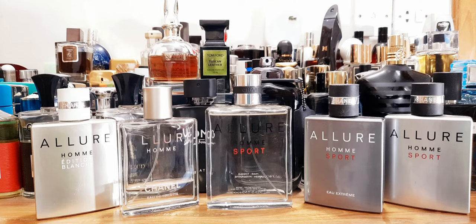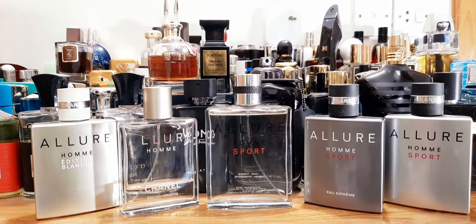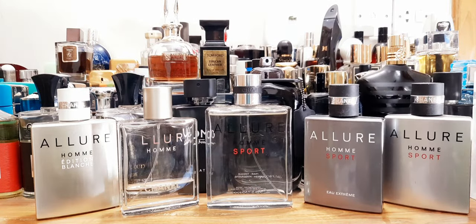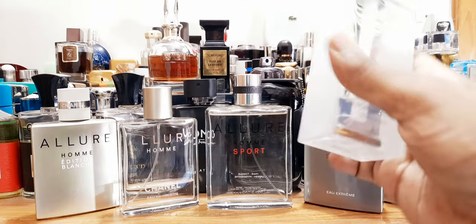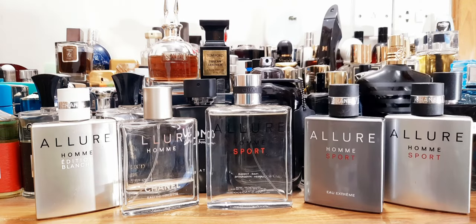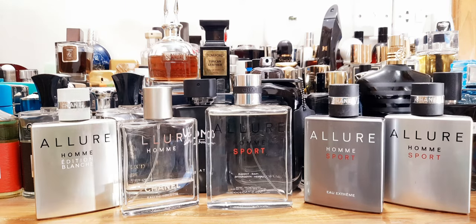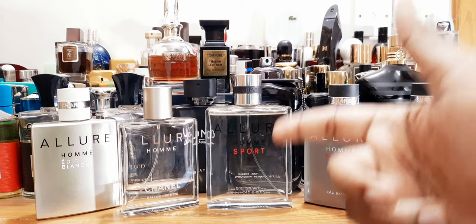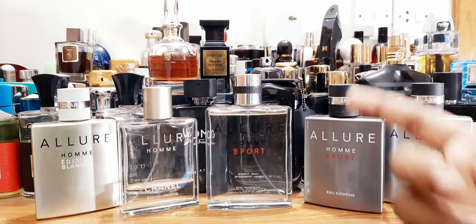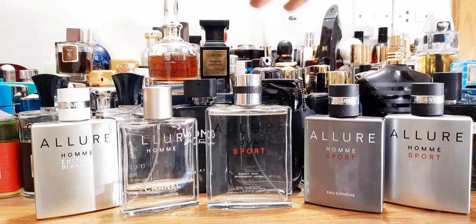Is it overpriced? Yes and no. When I bought Dior Homme Cologne, I compared it with Mercedes-Benz Cologne or Jimmy Choo Ice — much more affordable than Dior or Chanel. But when you want these bottles, when you want brand image and a little refinement, the best quality ingredients from the best designer houses — you pay for it. If you're a believer in Chanel's quality or you love the Allure line, then yes, get this bottle.